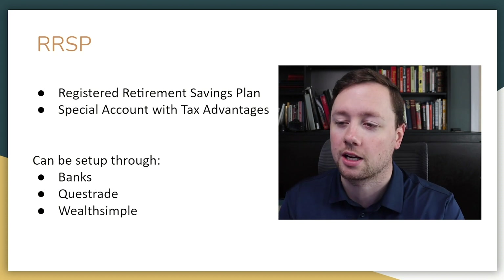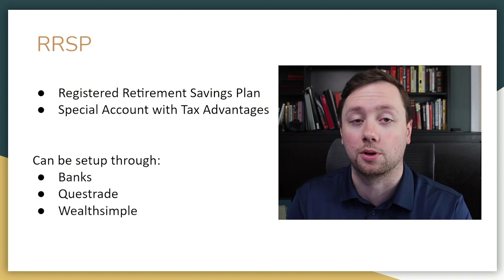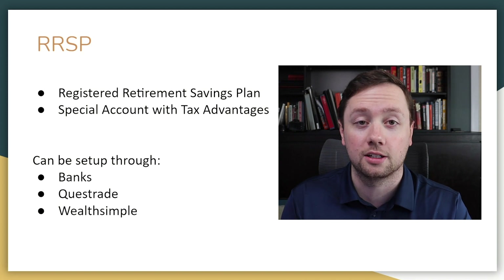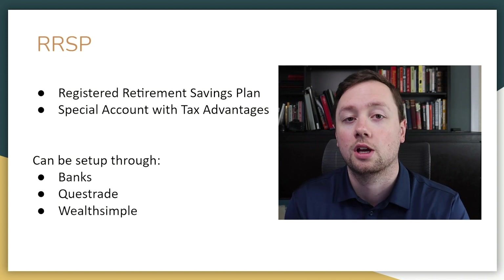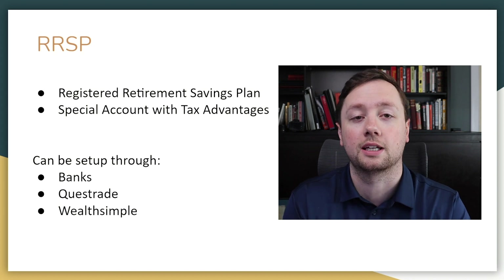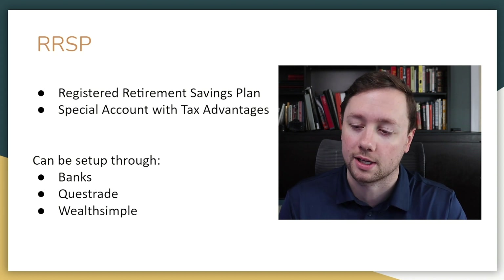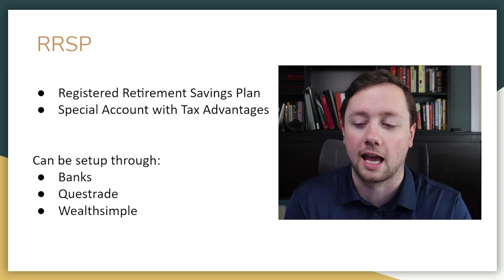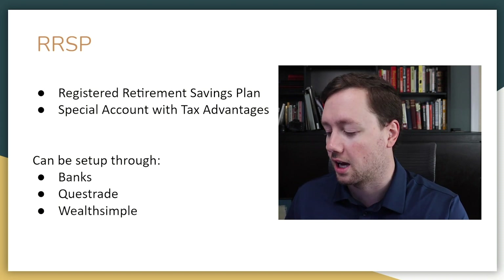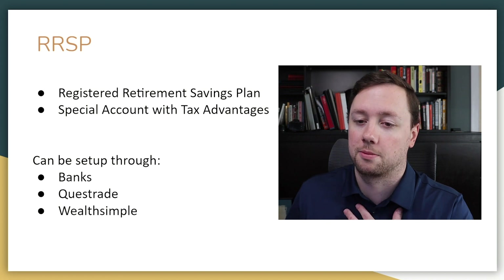Now if you're wondering how do you set up an RRSP account, it's fairly simple. You can go to pretty much any bank here in Canada and open an RRSP account. You can also open an RRSP account with investing platforms like Questrade or Wealthsimple. I personally have my RRSP and my TFSA on Questrade — I think it's the best platform, but that's just my perspective.